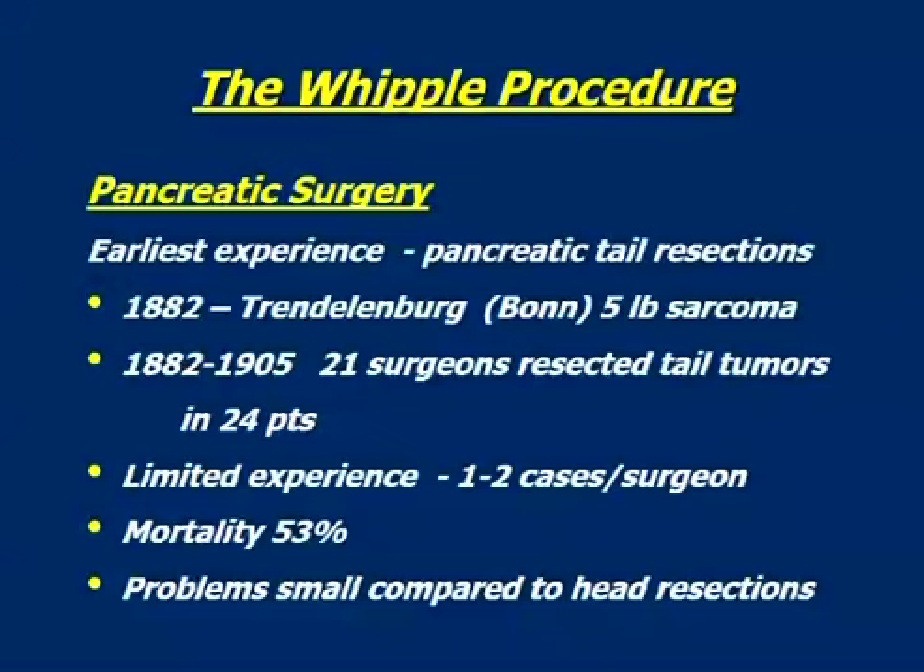Over the next 20 or so years, 21 surgeons resected tail tumors in 24 patients, which obviously didn't provide a large experience for any single surgeon — at the most, a couple of cases. And somewhat surprisingly, the mortality rate for what we would have thought today would be a pretty simple, straightforward procedure was still over 50%. Clearly, the problems with tail resection were small compared to resection of the head of the pancreas.